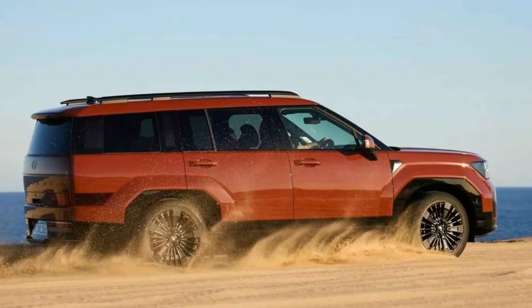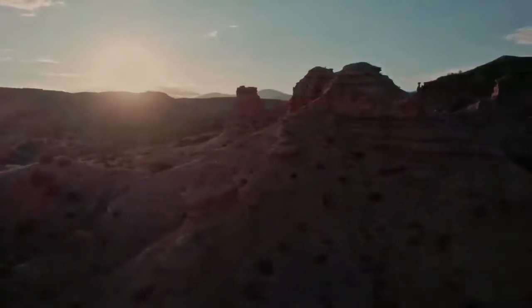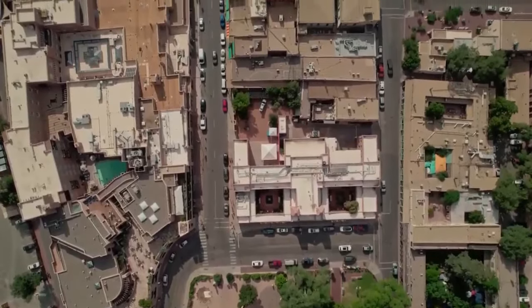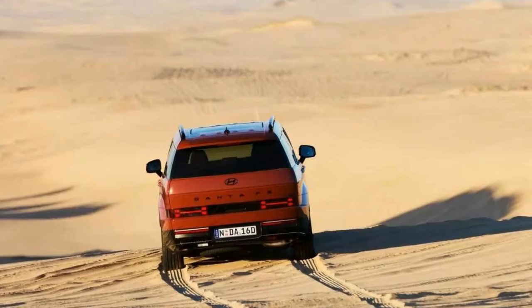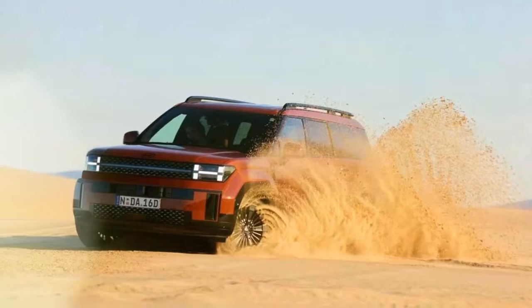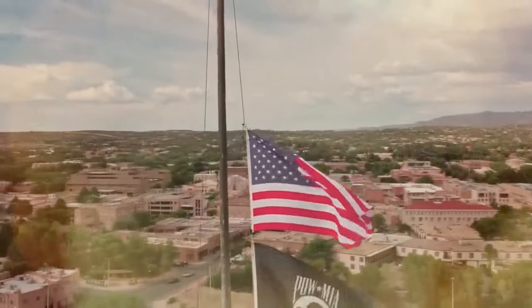The new Santa Fe is larger than its predecessor, measuring 4,830 millimeters (190.1 inches) in length, 1,900 millimeters (74.8 inches) in width, and 1,720 millimeters (67.7 inches) in height, with a 2,815 millimeter (110.8 inch) wheelbase. This makes it 45 millimeters (1.7 inches) longer, 60 millimeters (2.3 inches) taller, and gives it a 50 millimeter (1.9 inch) longer wheelbase than the old model. The new Santa Fe's size is even more noticeable in person, thanks to its boxier and more upright design.